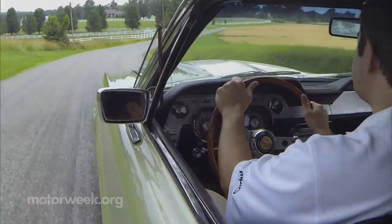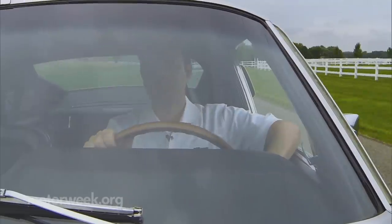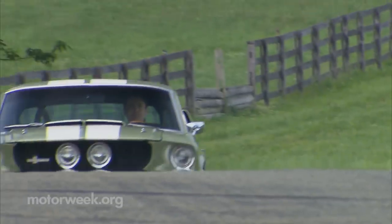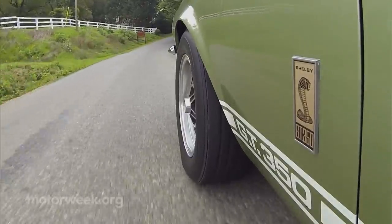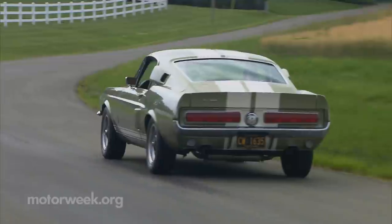But who cares? Simply cruising down the highway feels like a special occasion in this car. And after a while, you find yourself smiling like a teenager. Anticipation for the new GT350 might be high, but placed next to this beauty, I bet the old man would get a whole lot more attention than the newbie. And in my opinion, it would be well deserved.